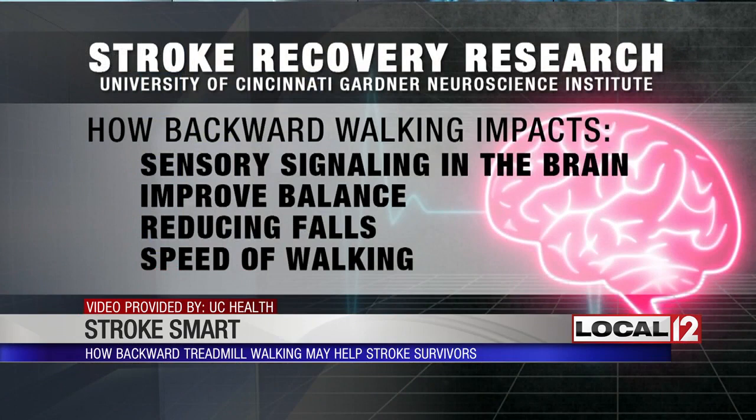Researchers say they are conducting research to see how this backward walking impacts what they call sensory signaling in the brain. It's all part of a grant from the American Academy of Neurology. They say they're trying to see if it will help stroke survivors improve balance so they don't fall. It may also help with the speed of walking as well.